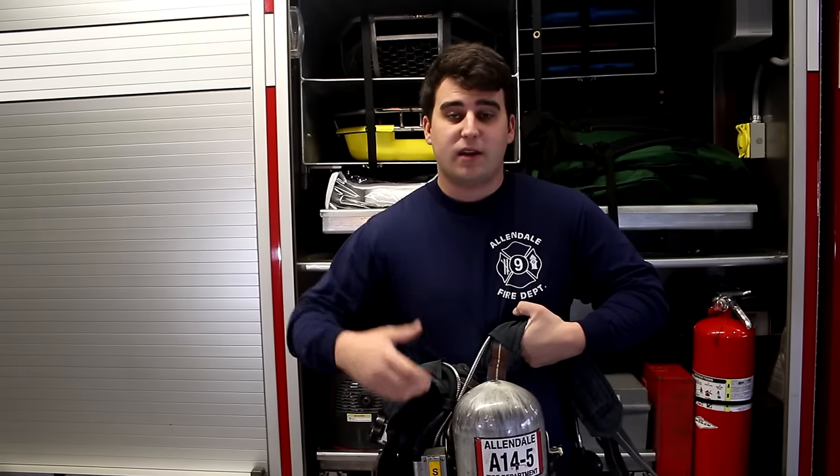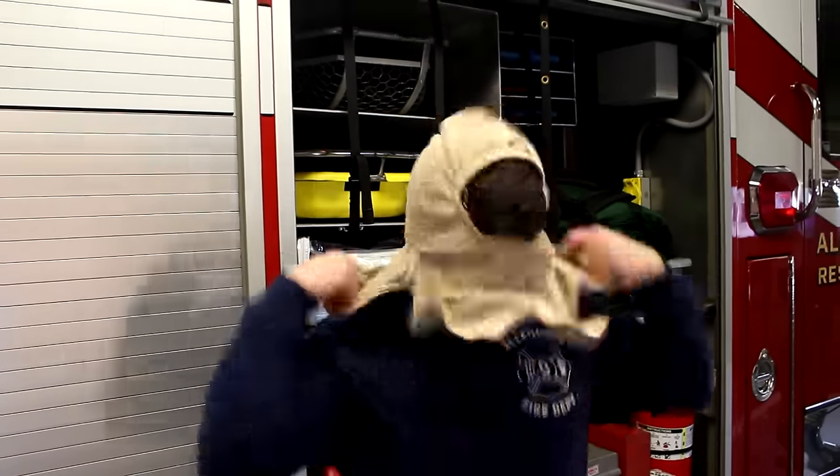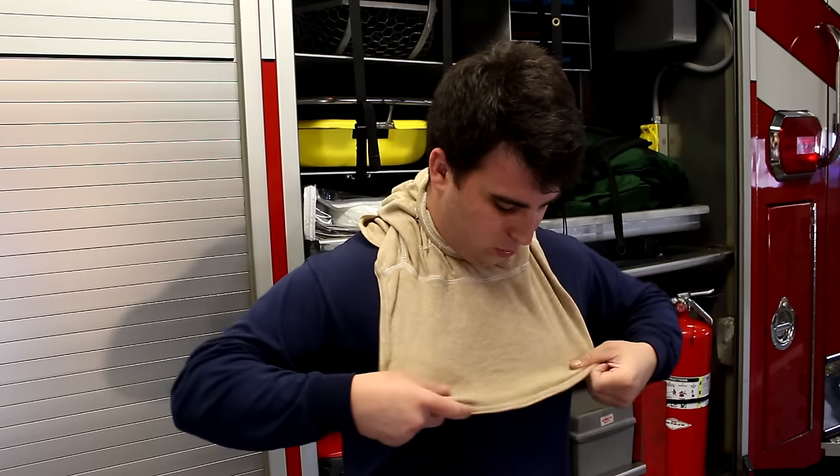The first step in wearing firefighter gear is to put the nomex hood on. I put this over my neck like this, making sure that it spreads out evenly over my torso and my back.